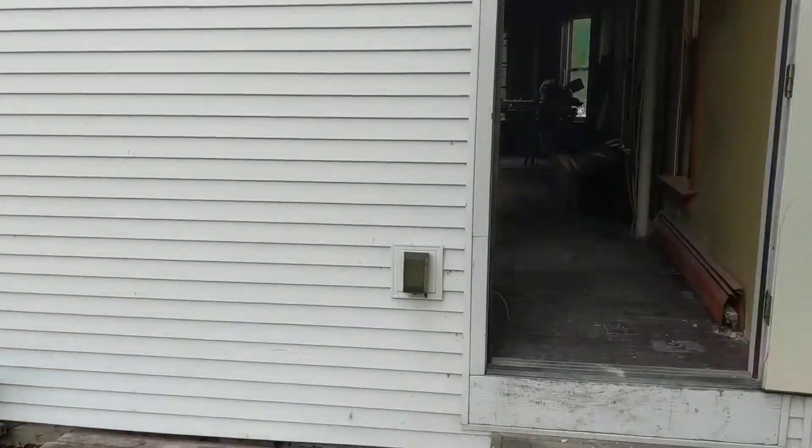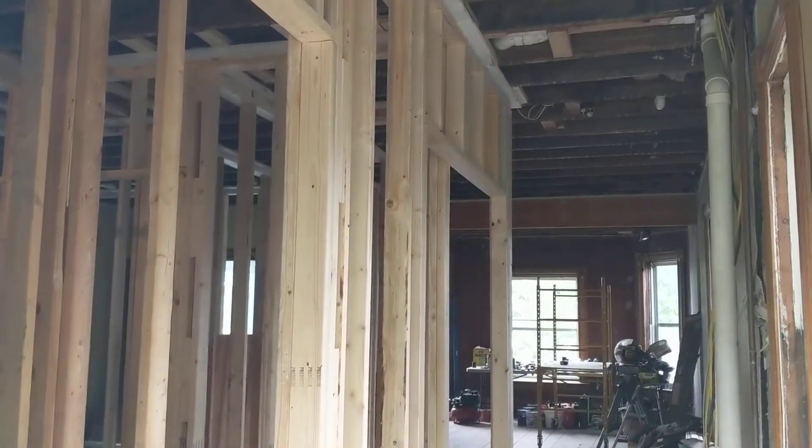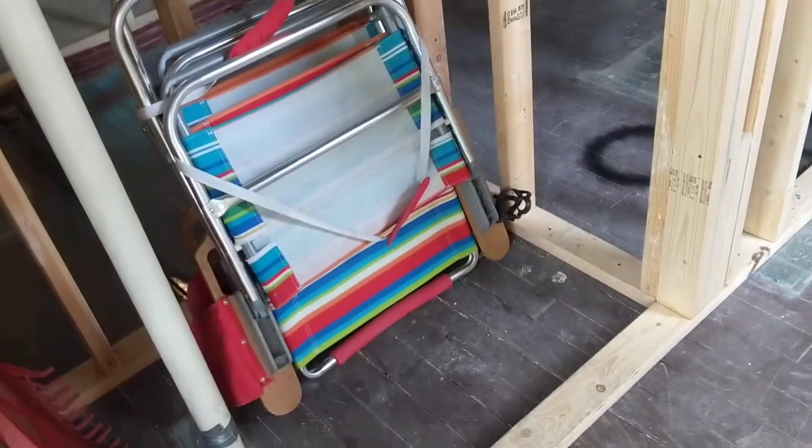We can go in and check out what the new layout looks like. Lots of new wood and some old wood that we saved — thankfully. It was a smart move because I ended up needing it.